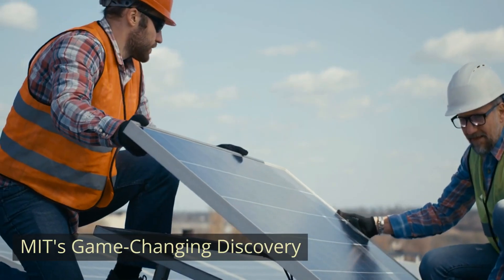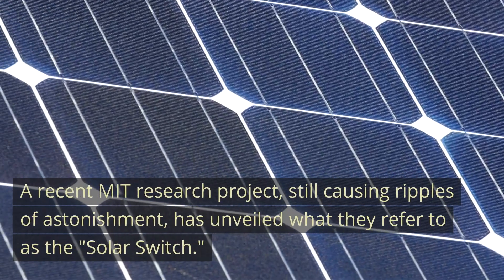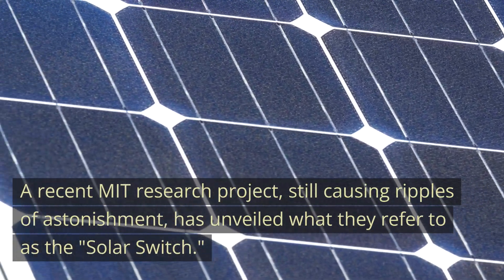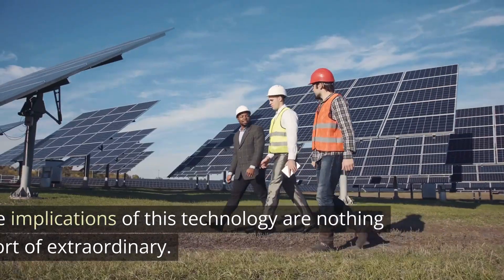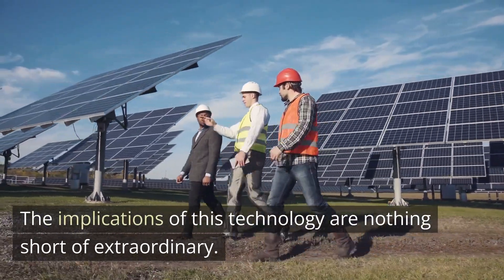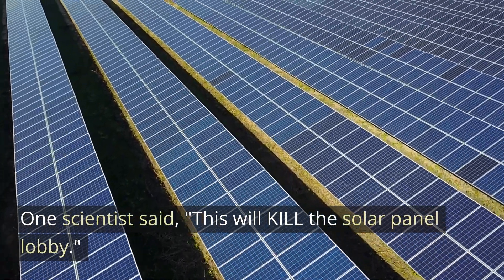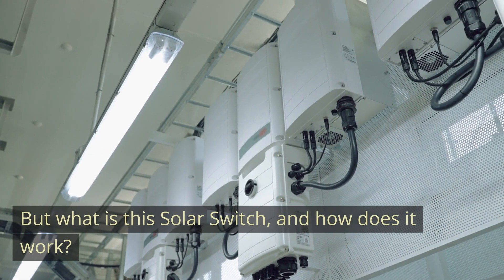MIT's Game-Changing Discovery. A recent MIT research project, still causing ripples of astonishment, has unveiled what they refer to as the solar switch. The implications of this technology are nothing short of extraordinary. One scientist said, 'This will kill the solar panel lobby.' But what is this solar switch, and how does it work?